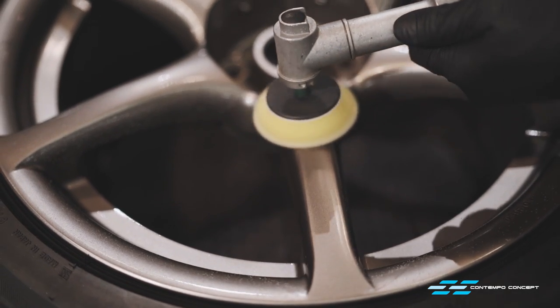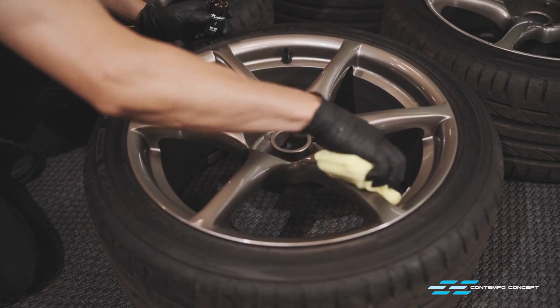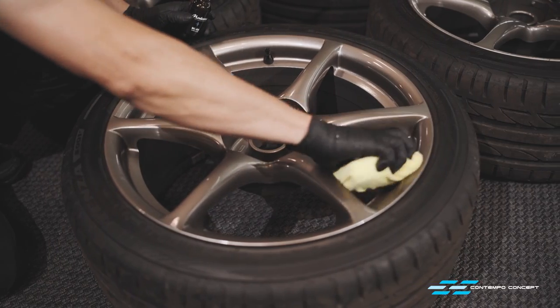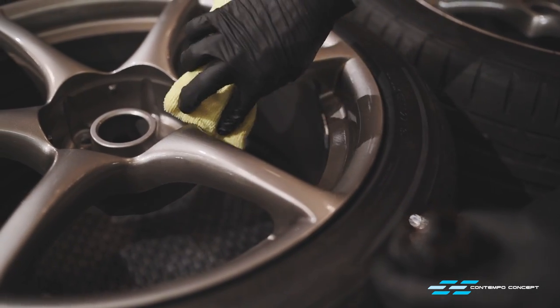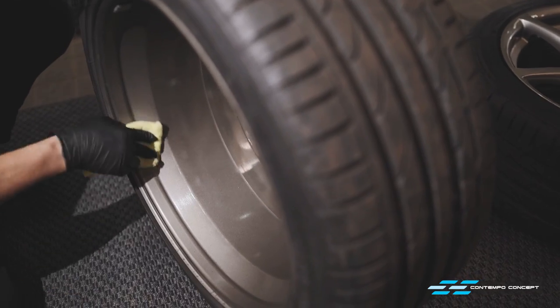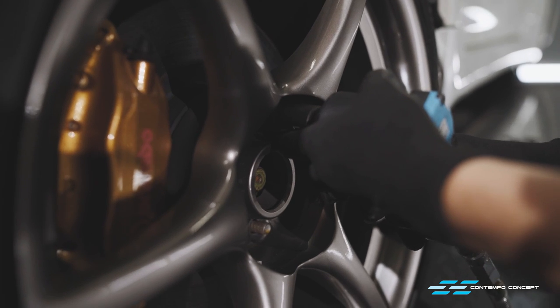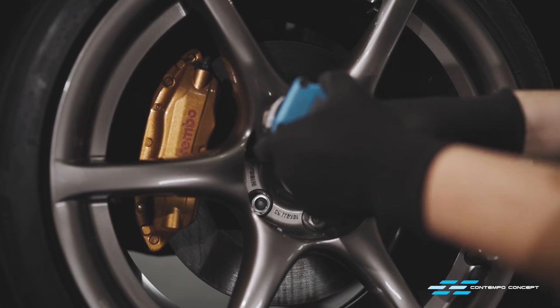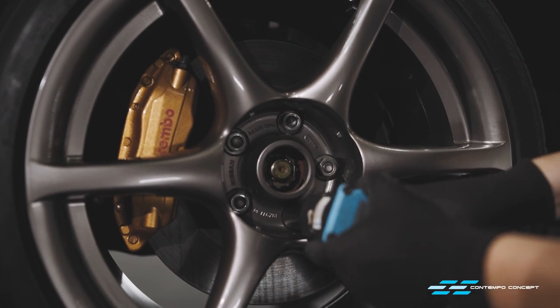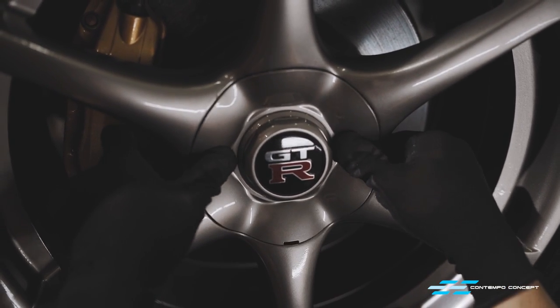The exact same treatment for the wheels — they are just much easier to detail when they are off the car. Wheels are in perfect condition: no curb marks, no rash, no dings whatsoever. A light polish and coating is all they need. Wheels on, car back on the ground, and now we can begin to work on its paint.